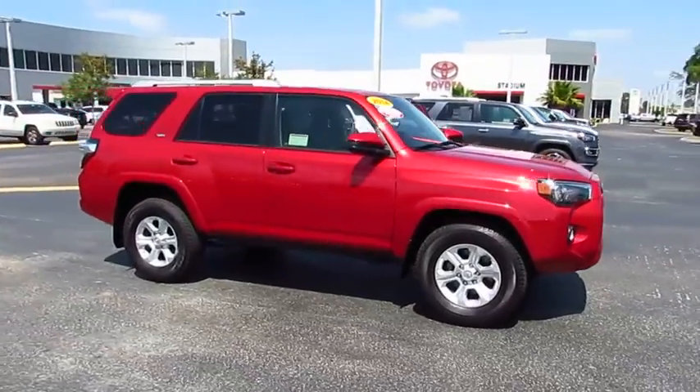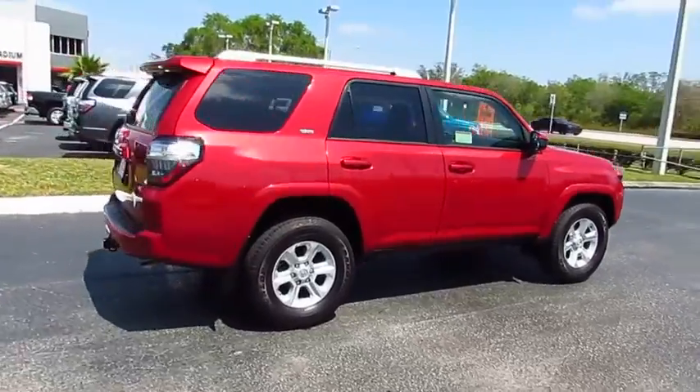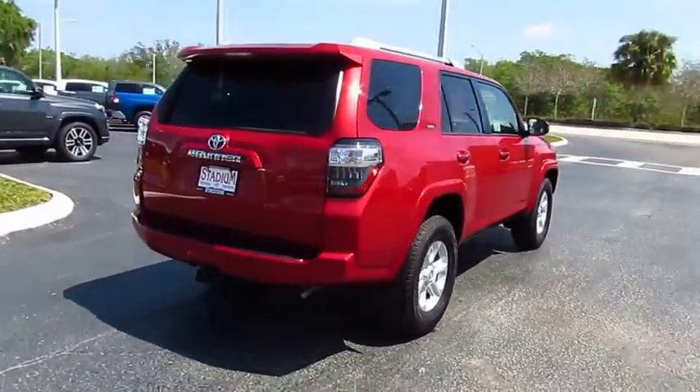The 2014 4Runner. 4Runner durability is unbeatable. There are more 4Runners on the road today than any other midsize SUV.